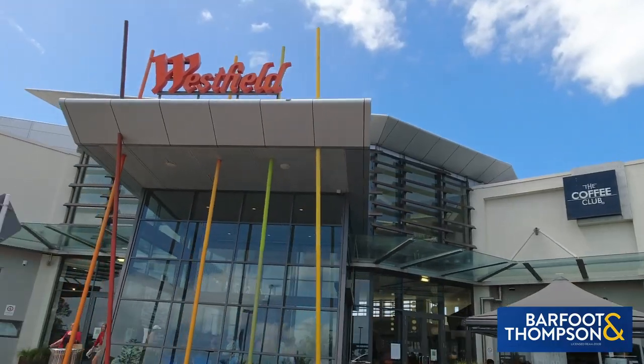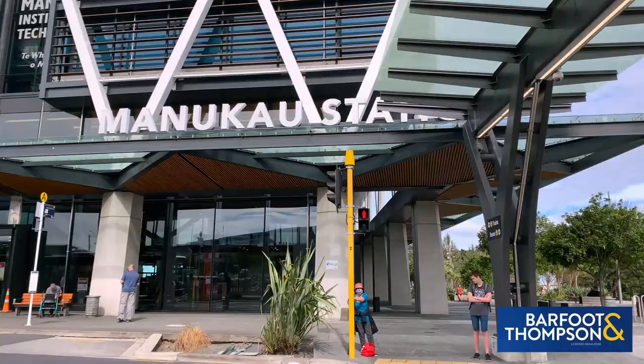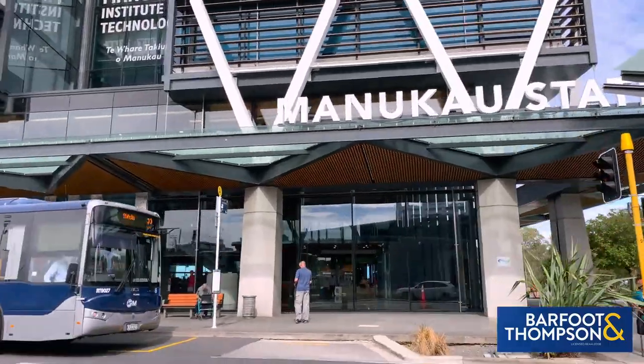We are at the Renaissance Center in Manukau CBD. It's a popular building with an on-site manager in a very handy location, within walking distance to Westfield Mall, MIT, Manukau transport hub, and super center.